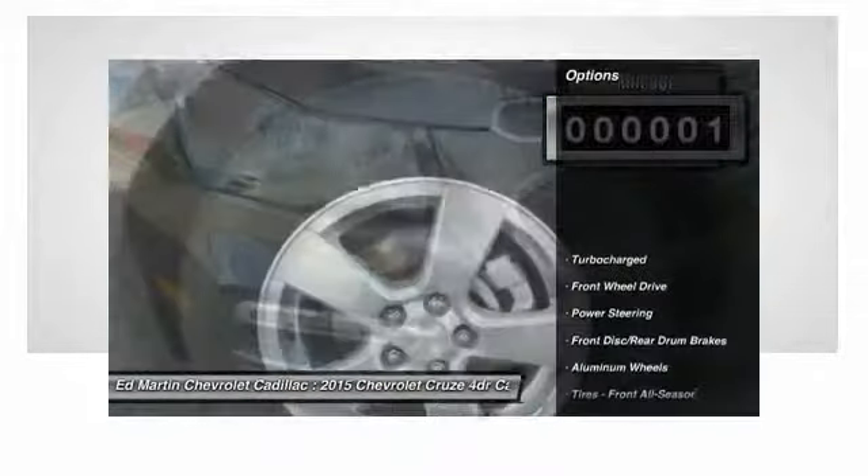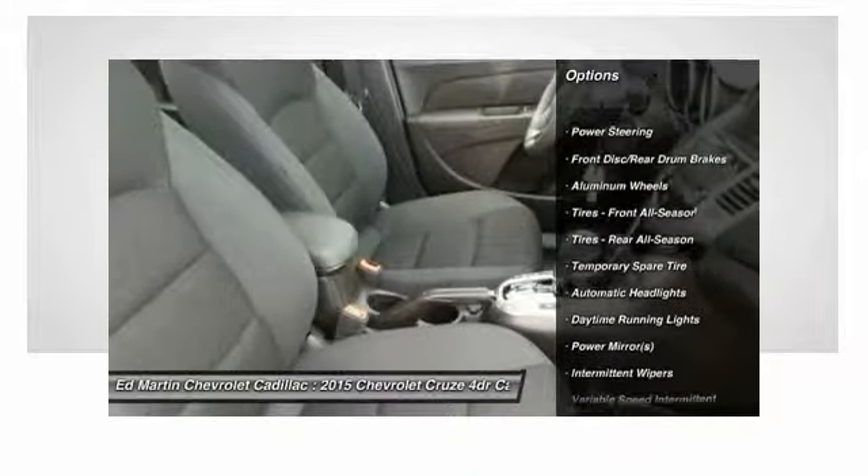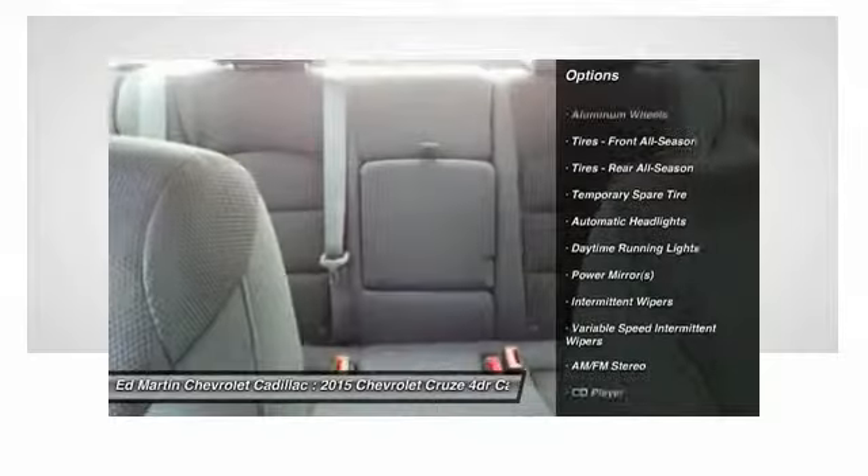Here are some of this vehicle's great options: traction control, stability control, anti-lock braking system, steering wheel audio controls, and air conditioning.